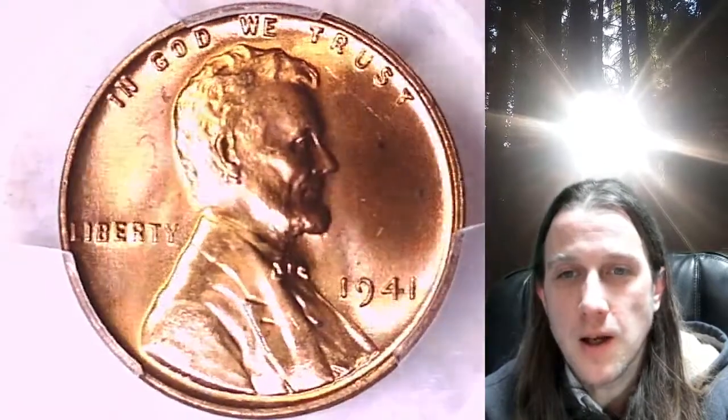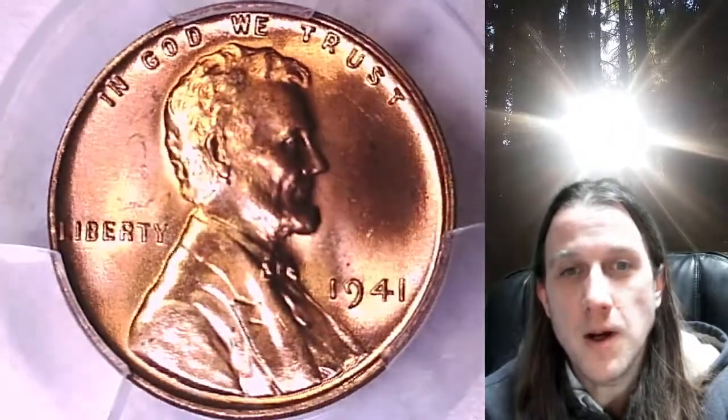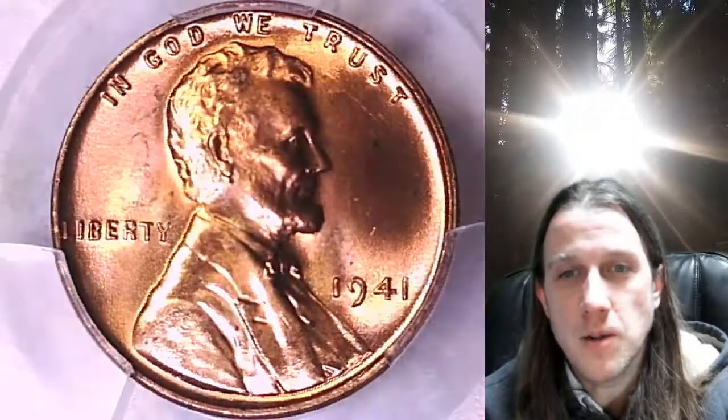We'll take a look at Lincoln, and then we'll take a look at the reverse. This coin is going up for sale on eBay. You can find it by following the link in the description below the video.